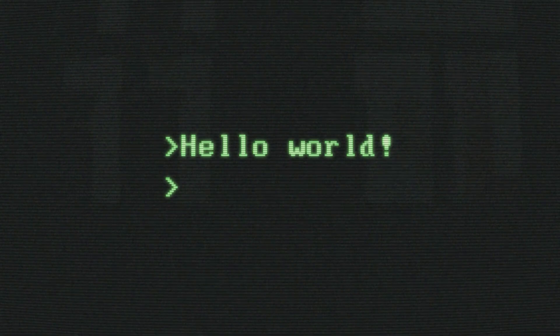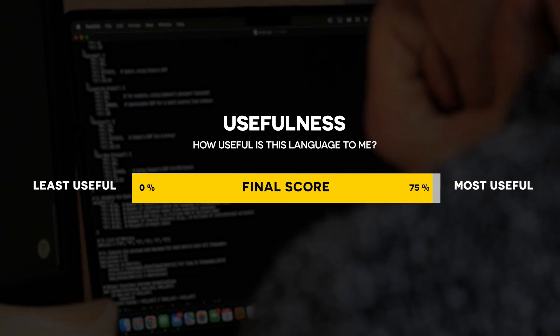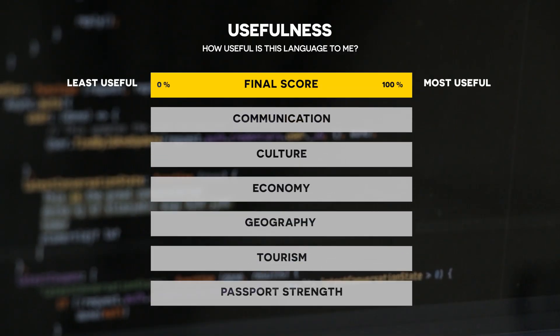To understand which languages are useful to me, I want to develop a simple algorithm. This algorithm will produce a score for each language ranging from zero for the least useful to 100 for the most useful. The final score will take into account six key factors that I think make a language valuable to learn.